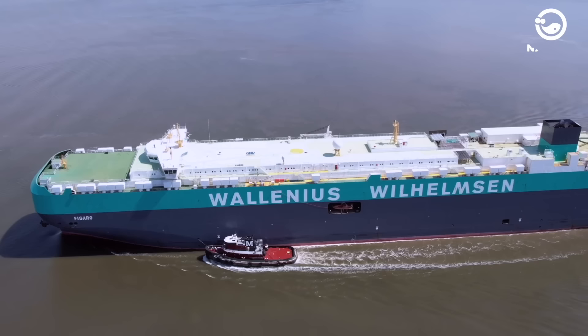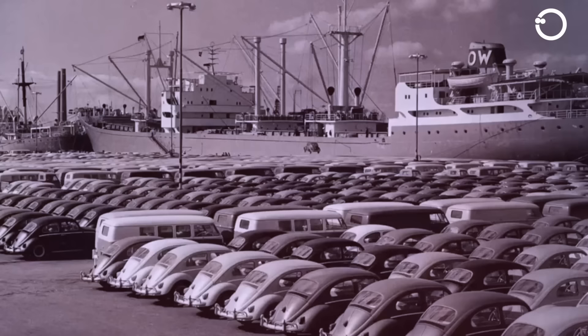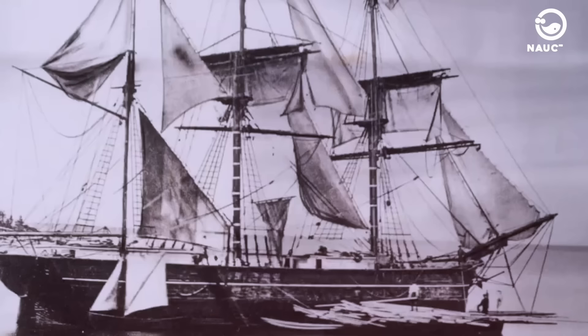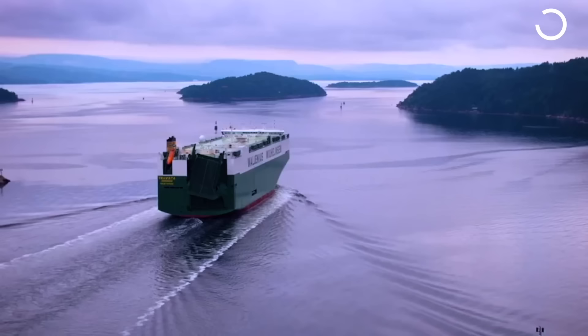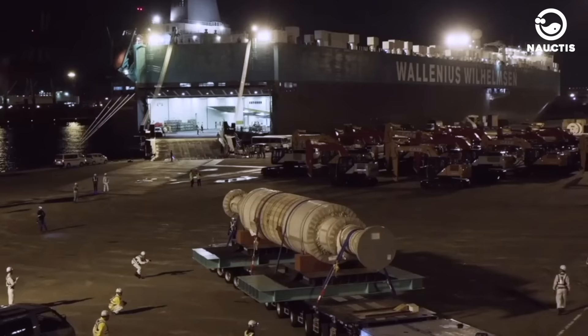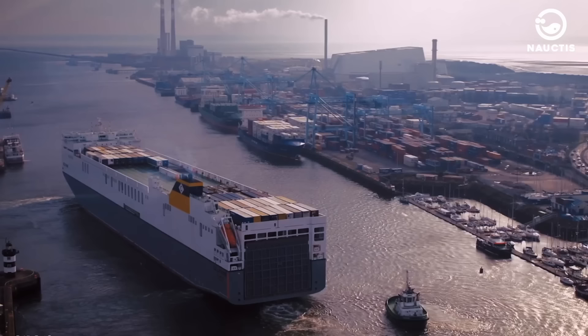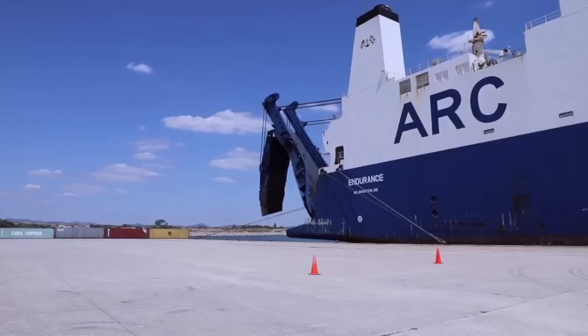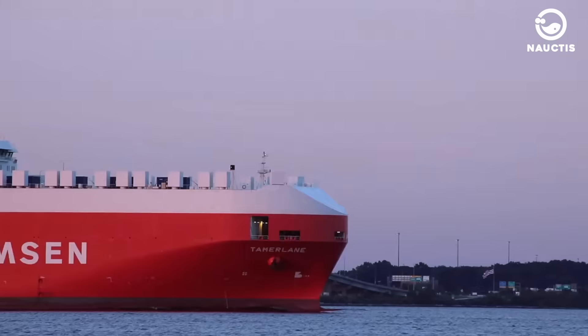The idea of RoRo ships has been around for a while. They became more popular when Britain started to grow its industries in the 1800s. In 1995, a big sea safety meeting gave a clear definition: a passenger ship that can carry cars and other wheeled goods. Nowadays, with better technology, we see bigger and more eco-friendly RoRo ships being made. Now let's take a look at the largest RoRo ships currently sailing in the world.